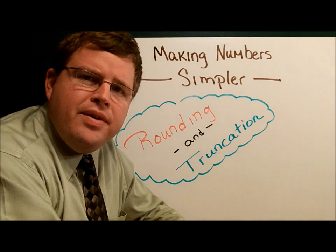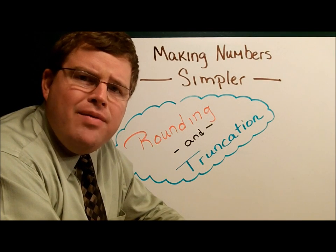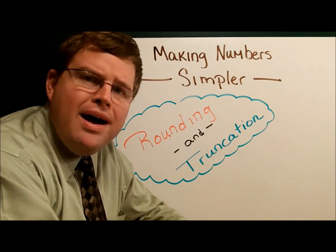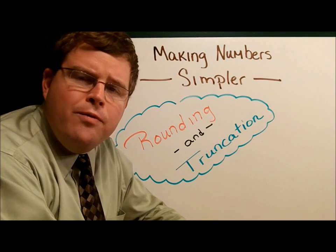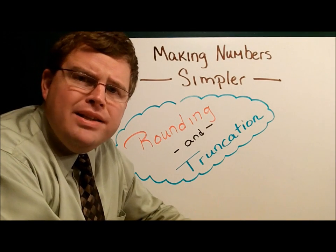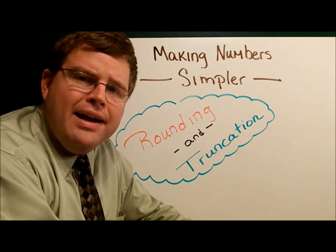Sometimes in mathematics, numbers can be very large and very exact. Is it necessary that we have a number that is 20 or 30 decimal places long? If we want to use the number pi in a calculation, is it sufficient that we use 3.14 or 3.14159? Does it need to be longer? It depends on what we're working on, but rounding is a very important part of mathematics.